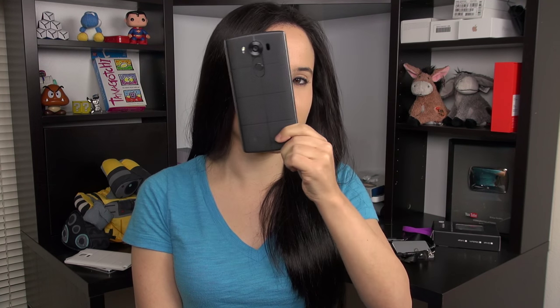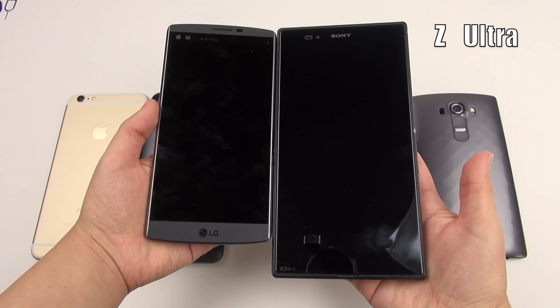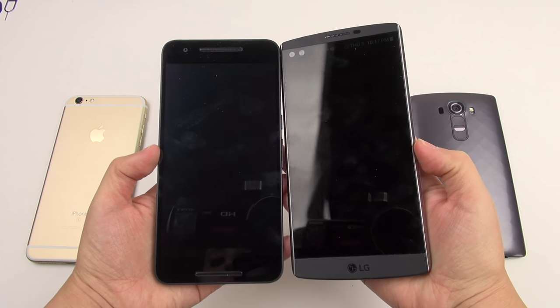This phone is absolutely huge. You can see right next to my face — granted, I am a small person. This is very, very big. It's not the absolute biggest phone I've ever seen, but it certainly matches the likes of the Nexus 6P that recently came out. No matter, this feels really nice and solid in the hand. This is actually probably my favorite phone to hold this year.